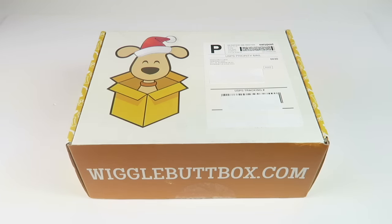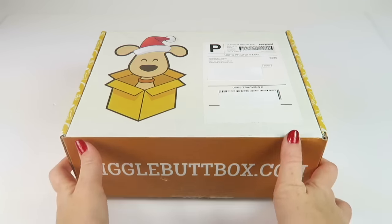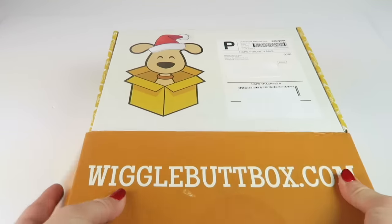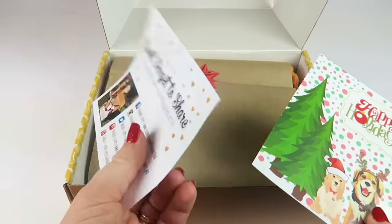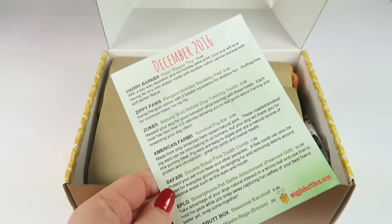The human will also get a gift, a seasonal kerchief, and a roll of poop bags. This one is for a medium-sized dog. It says happy holidays and has a link to their social media. The back has a list of everything in the box.